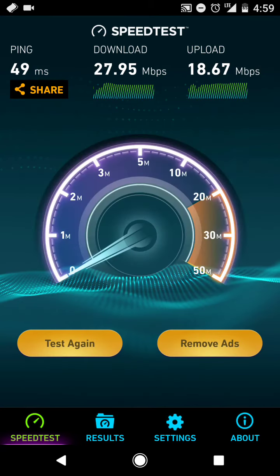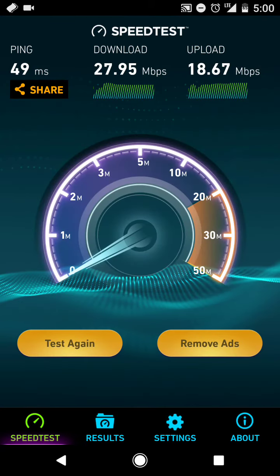All right, so there you have it: 49 ping, 28 on the download, and 18.5 on the upload. Those are pretty good speeds, even considering the time of day.